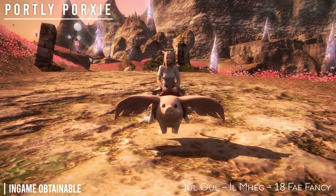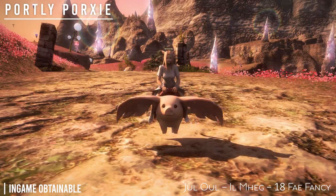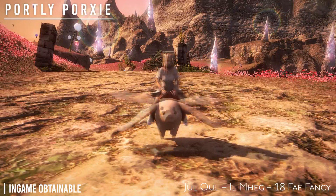Next is the Portly Porxie from the Pixie Beast Tribe in Il Mheg, and it costs 18 Fae Fancies.